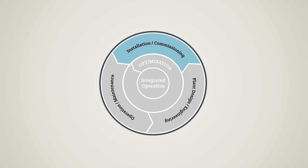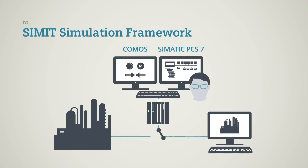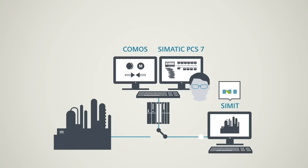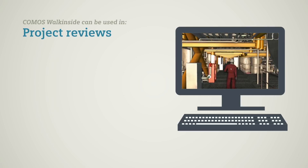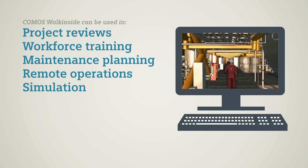Once commissioning has begun, the engineering data from Comos and SIMATIC PCS7 can be fed into the SIMATIC PCS7 simulation framework, the software solution for virtual commissioning, allowing automation functions to be tested in a safe environment. Efficient knowledge management can be performed with the SIMATIC PCS7 operator training system, saving time while lowering costs to a minimum. In addition, Comos Walk Inside provides a highly realistic 3D virtual reality environment of the plant before it goes live.